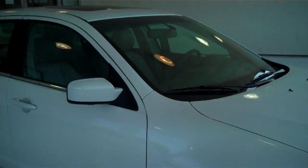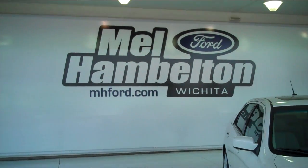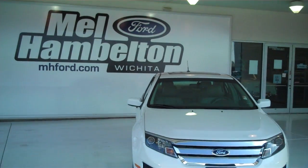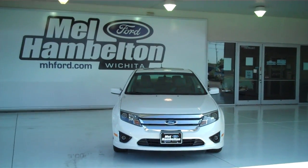This car gets unbelievably good fuel economy. You can see this one here and many many more at mhford.com, or you can come on out and see us in person at the corner of 119th Street and Kellogg. We hope to see you soon.